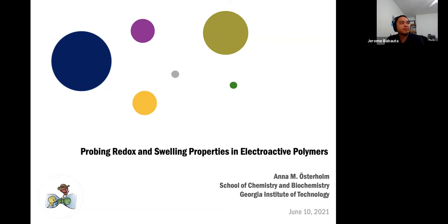Thank you everybody for joining us today for another one of our webinars. Today we've invited Dr. Anna Ulsterholm, who is a senior research scientist at the Georgia Institute of Technology, Georgia Tech.